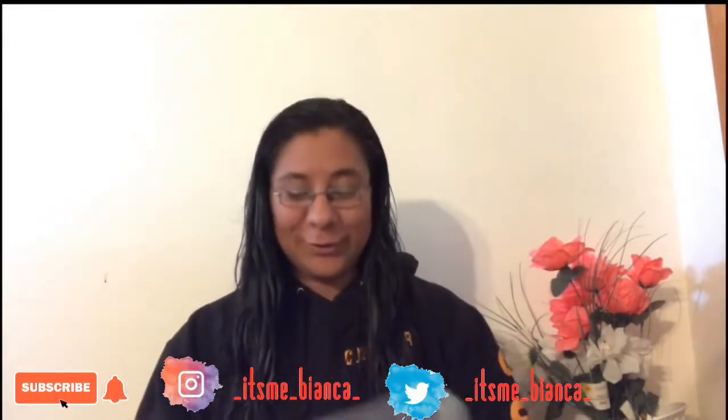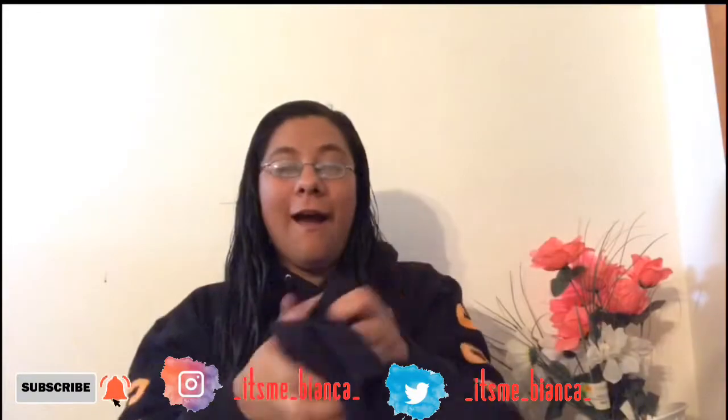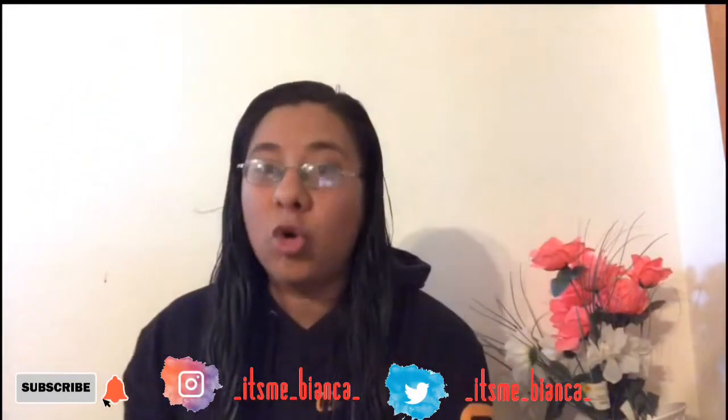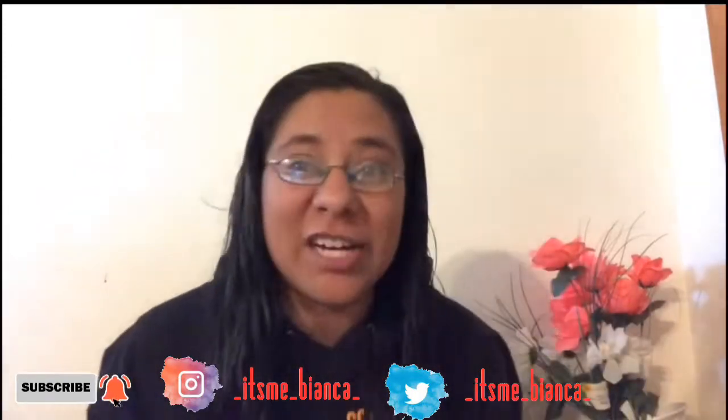I wonder if this has a goat on the back too. So here's the front, and here's the back. I think these are the coolest ones by far out of her merch collection, and I have the entire collection.